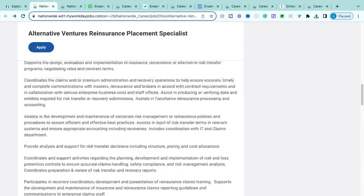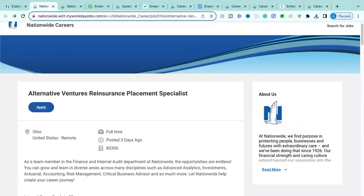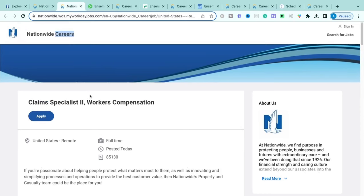If you're interested and have that experience and background in insurance, this is the Alternative Ventures Reinsurance Placement Specialist role with Nationwide — get over and apply.